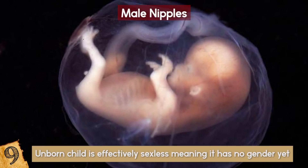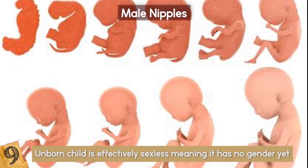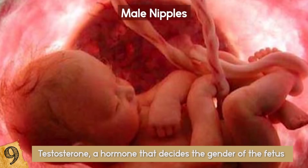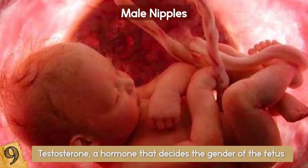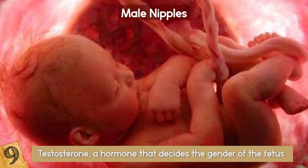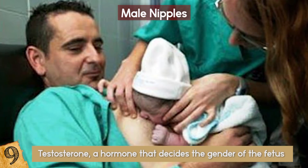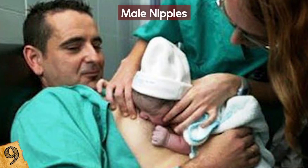Thus, nipples are present on both males and females. During the later stages of fetal development, it is testosterone — the hormone — that decides the gender of the fetus, either male or female. It should be noted that certain males have been found to lactate and there have been numerous cases of breast cancer in males.